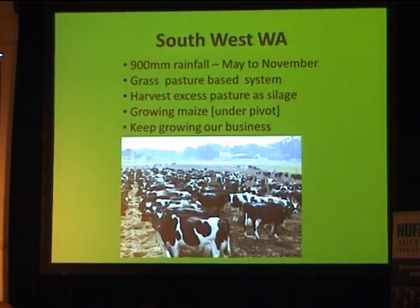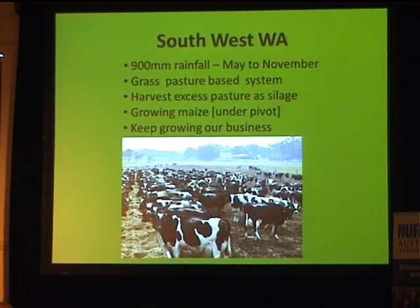Coles and Woolworths are fairly ruthless and we've really got to try and keep our costs down for that dry part of the year. So we try and maximise our pasture harvest by utilising silage. We grow quite a bit of maize under a 50-hectare pivot. Our total grass grazing area is 300 hectares and we milk between 900 and 1,000 cows. We're trying to keep growing our business — if we can grow and hold our margins, we'll be happy.